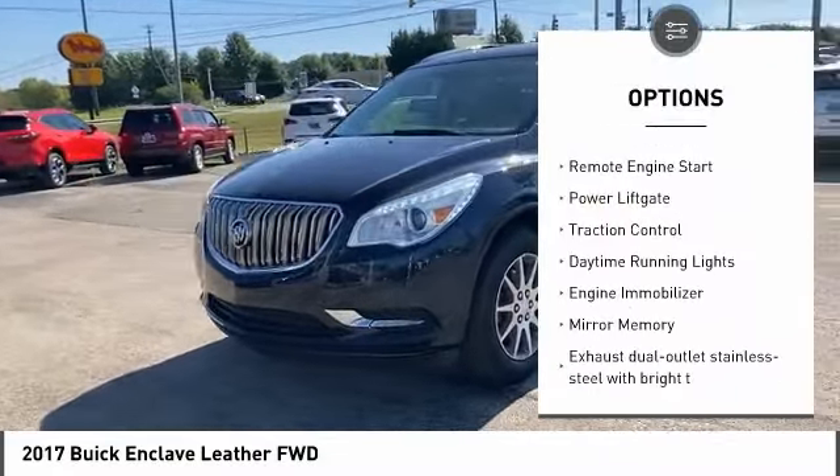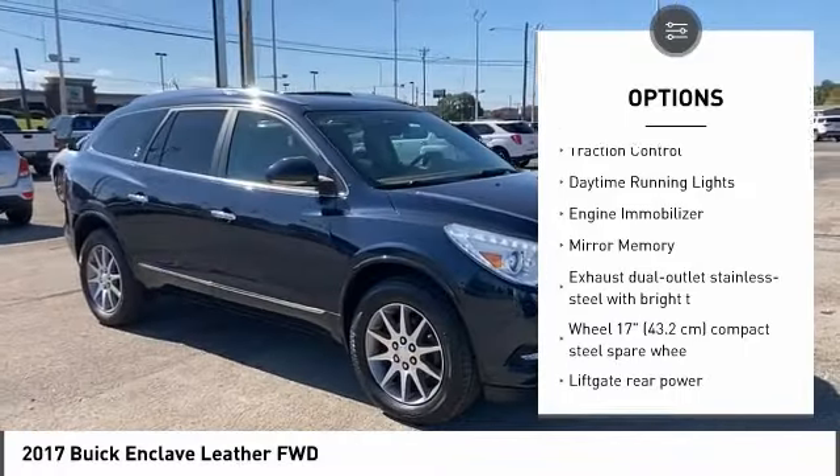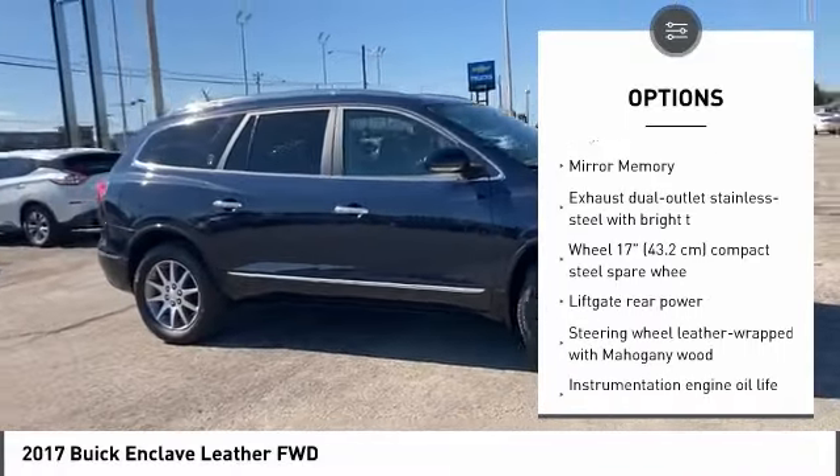blind spot monitor, heated mirrors, aluminum wheels, remote engine start, power lift gate,